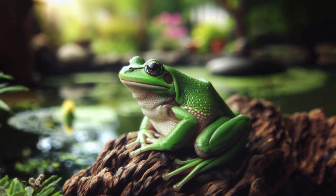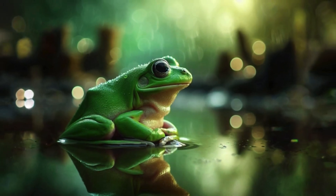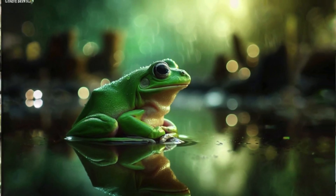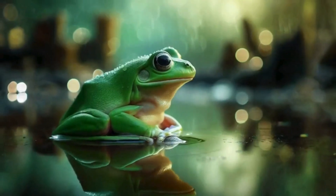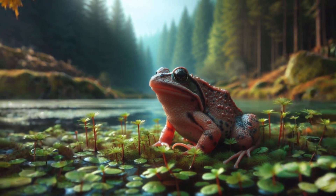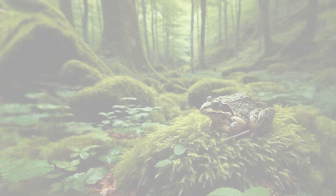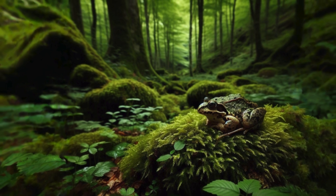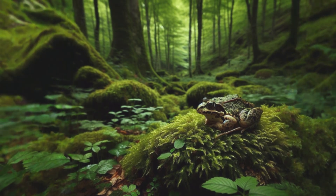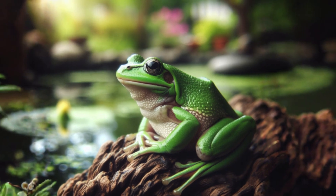Frogs have bulging eyes that sit on top of their heads. This cool feature allows them to see all around, even a bit behind them, without moving their heads. Frogs come in many colours — some are green or brown. They adapt a technique of camouflage, meaning they blend in with their surroundings like leaves, trees and ponds, so it's difficult for predators to spot them. These adaptations make frogs amazing survivors in nature.